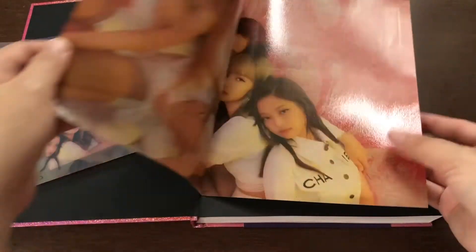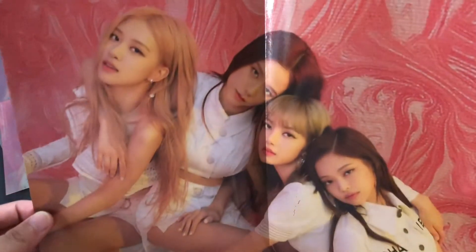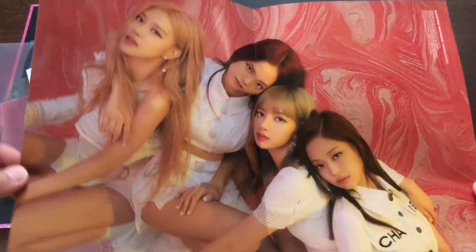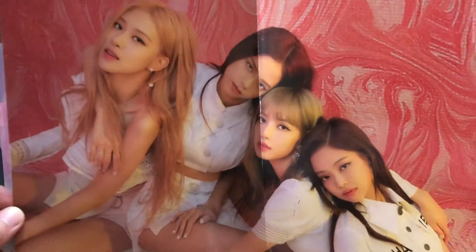And we have a poster. This is from 2019, so I think it's from the Kill This Love era.